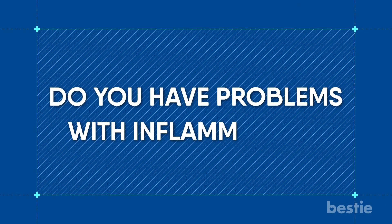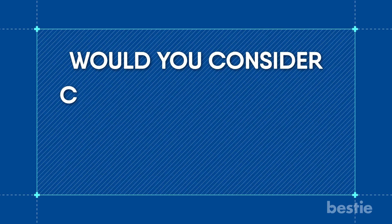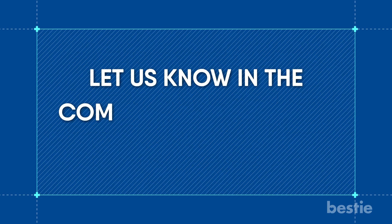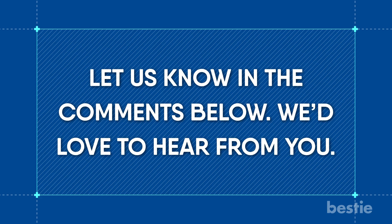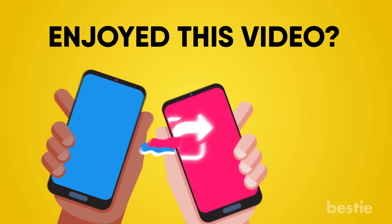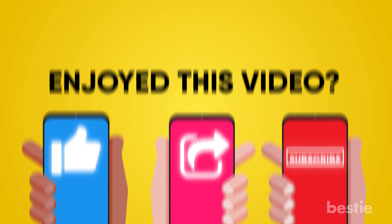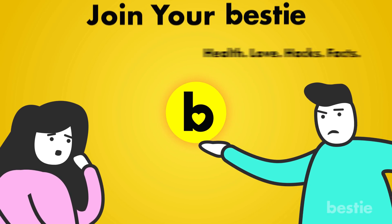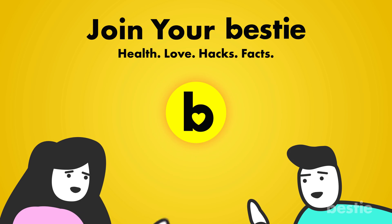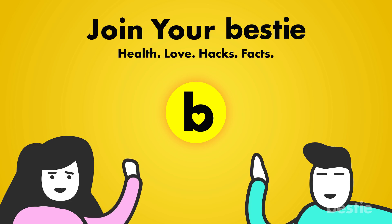Do you have problems with inflammation? Would you consider cutting back on these foods after watching this video? Let us know in the comments section below — we would love to hear from you! Enjoyed this video? Hit like, share, and subscribe to Bestie! What kind of bestie would we be if we didn't tell you about our other awesome videos? Go ahead, choose the left or right video and enjoy! Bye!